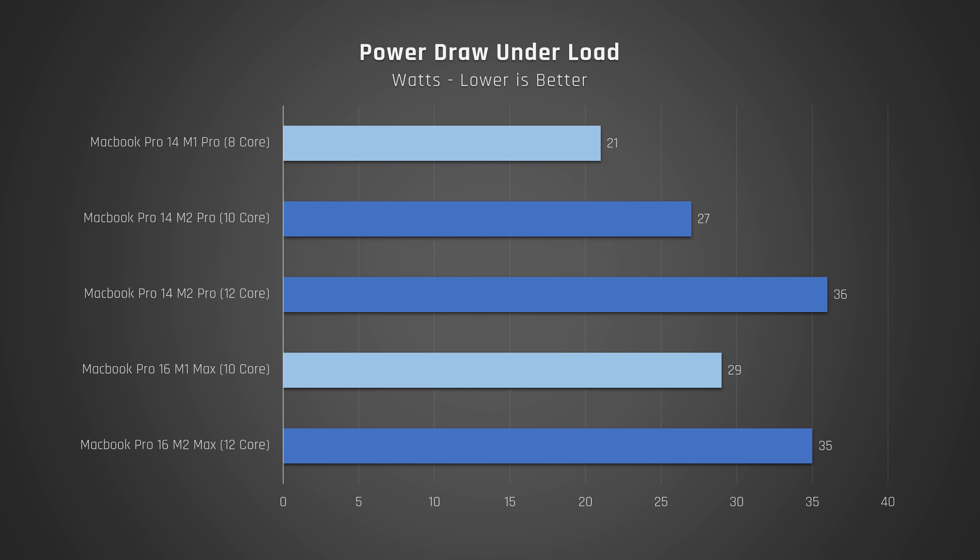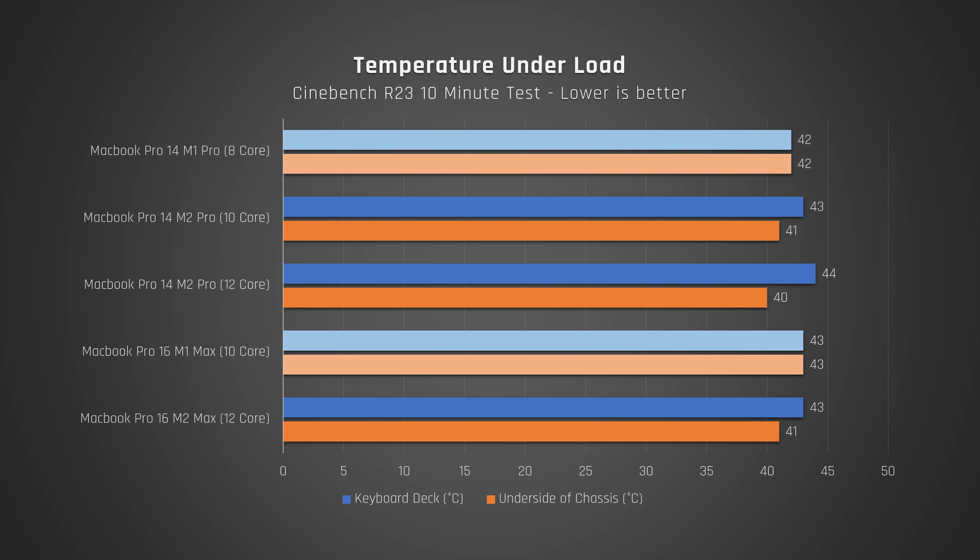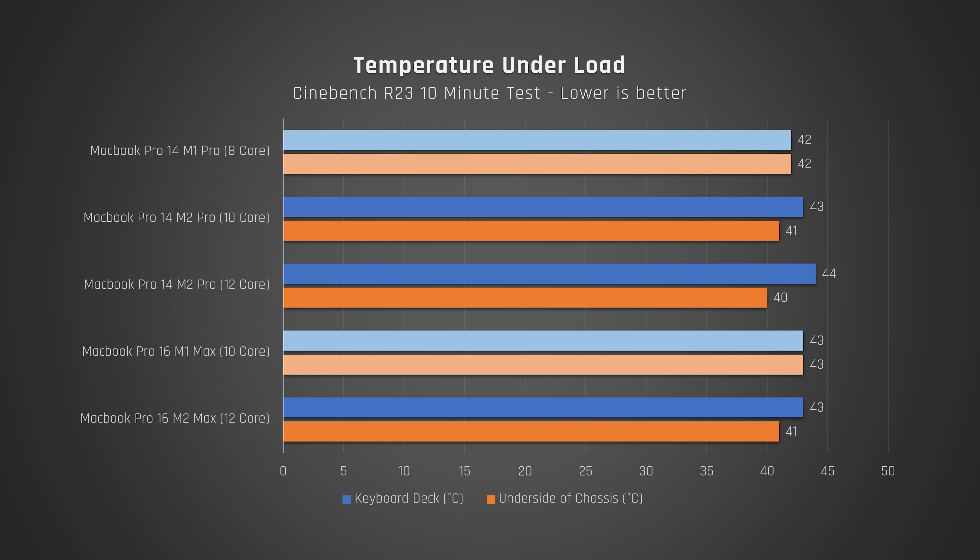When it comes to power draw, the new MacBook Pros with M2 do indeed draw a good amount more power. I measured 6 watts extra on my base model 14 as well as my fully upgraded 16. When it comes to efficiency, performance per watt is a little worse. During the torture test, all units but one got warm to the touch, but nothing overly uncomfortable, and I couldn't hear any fan noise above normal room noise.